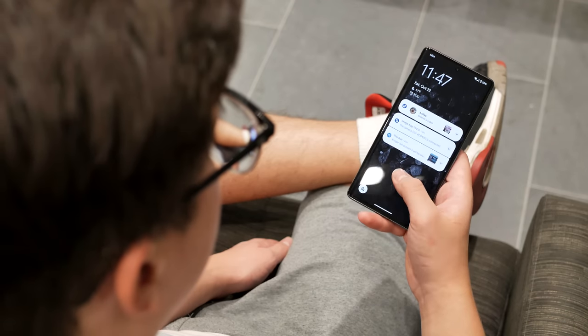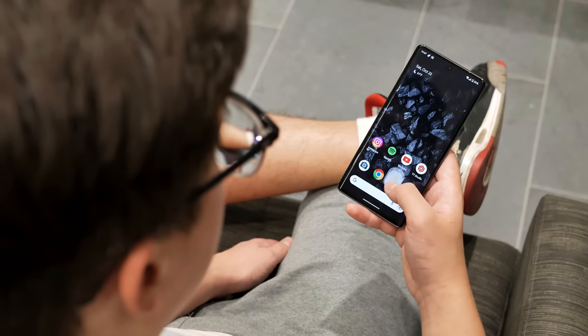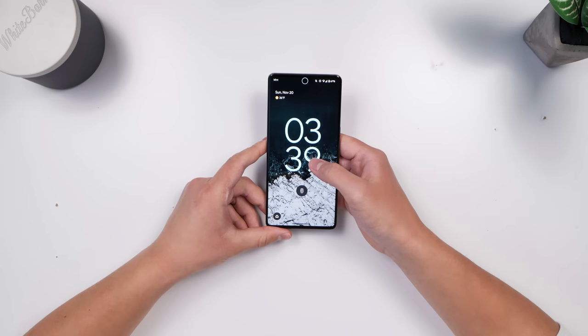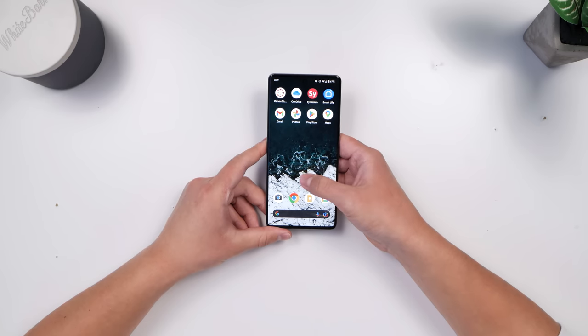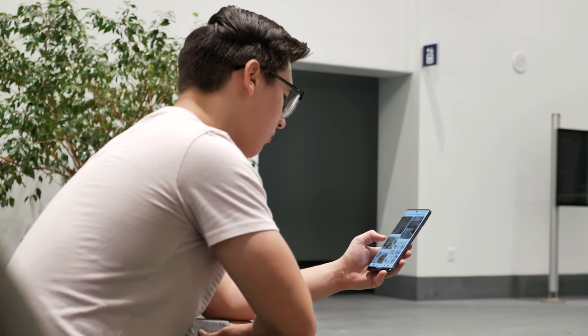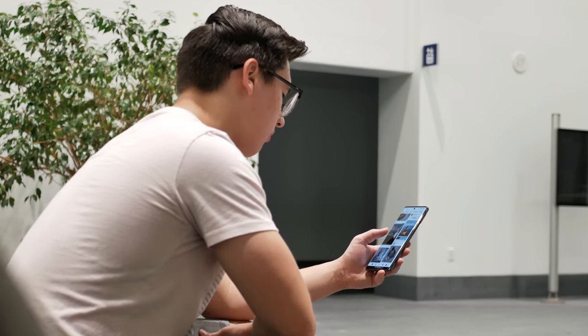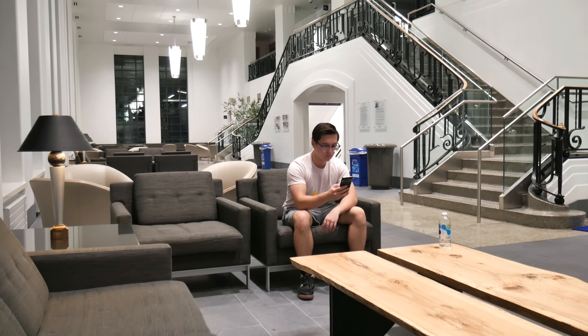Now let's get into unlocking the phone — what it offers in the fingerprint and face unlock categories. On the fingerprint side, there's an underscreen optical scanner that's faster than last year's, but not on the level of the ultrasonic sensors on something like the Galaxy S22s. For face unlock, there's a new system that utilizes the front camera only. If you use only the fingerprint scanner, you'll get in fast but should expect some failed reads every so often. If you add face unlock, you can get in even faster because generally you won't have to deal with those failed reads.